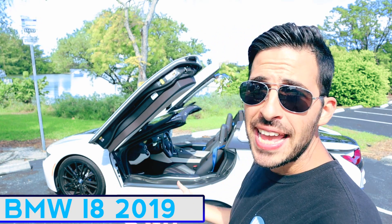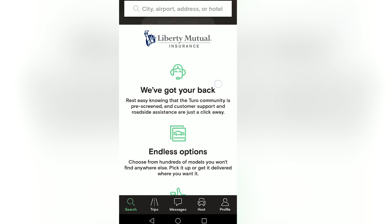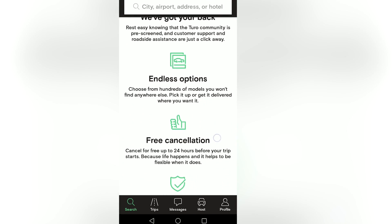I rented the BMW i8. It's a 2019, and I'm currently filming this in November of 2019. In this video I'll tell you my experience with using Turo, how to use it, how to rent cars, and how much this car cost me and all that good stuff.